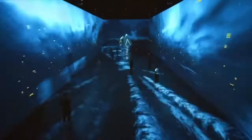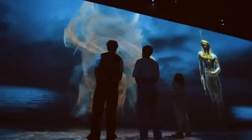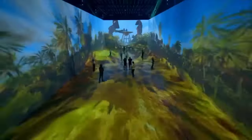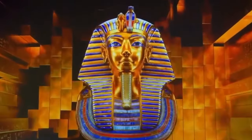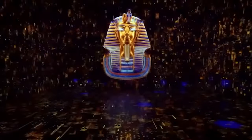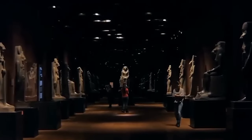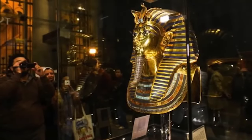This museum isn't just a place to display ancient objects. It's a bridge between Egypt's past and future. From towering statues to virtual reality experiences, GEM offers more than information — it offers immersion. Visitors won't just see Egypt's history. They'll live it.